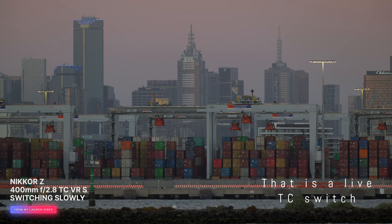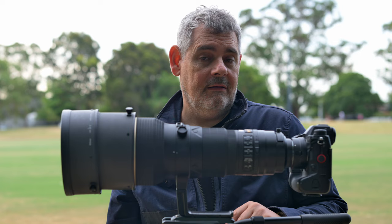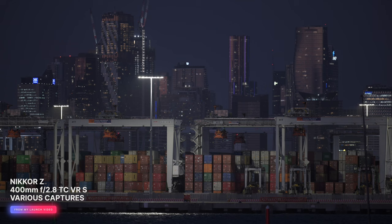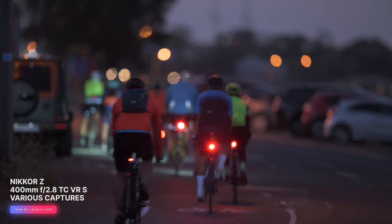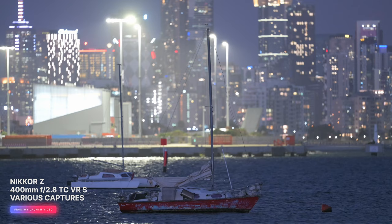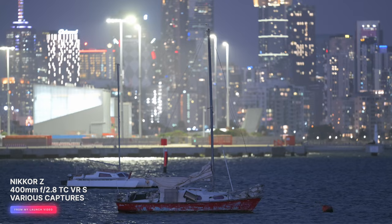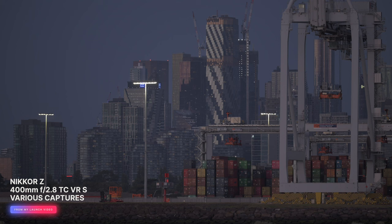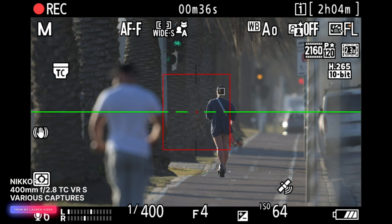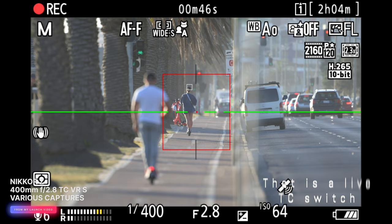This lens successfully takes the 1.4x, 1.7x, and 2x teleconverters, and the 1.4 and 1.7 work super well — though you do have to unmount the camera and mount the teleconverter. You might be saving something in the order of $18,000 Australian dollars, which might be around $10,000 US, and it might be worth it for the optical brilliance. Another consideration is stabilisation — the modern lenses are far more stabilised and work in concert with the Z8, Z9, ZF and all Z cameras with in-body image stabilisation. This is offset somewhat by the fact that this lens most of the time needs to be on a monopod, tripod, or some sort of structure — you're not going to be handholdling it most of the time.